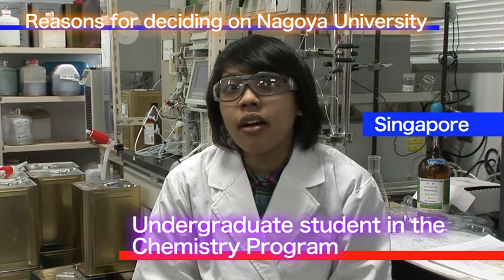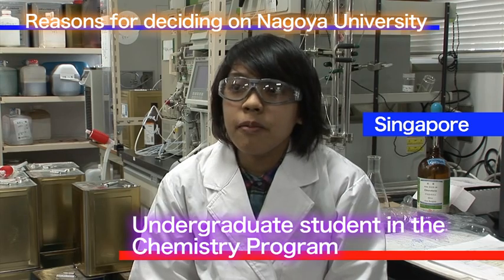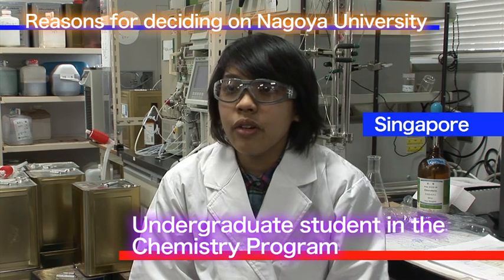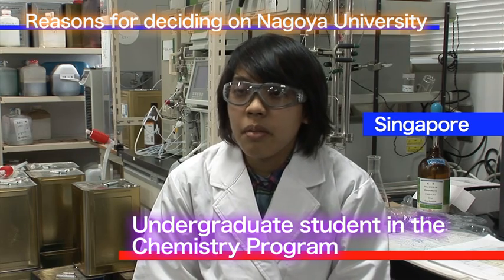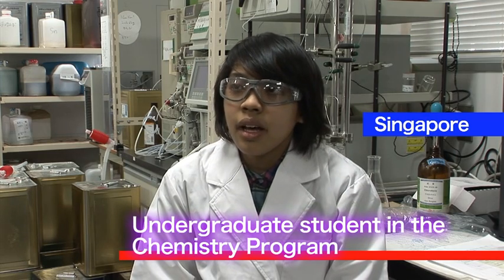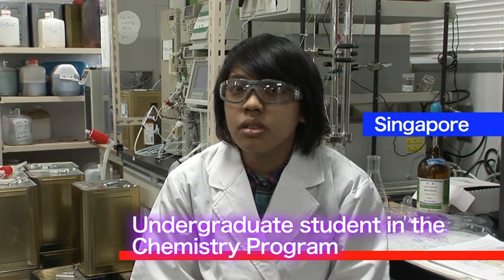I chose Nagoya University out of many other options because I wanted an experience in a country far away from Singapore. I've been studying in Singapore my whole life and only experienced Singapore's education system. This chance in Nagoya University's Global 30 program allowed me to explore a new culture and new language without having to first study subjects in Japanese. I could enter Nagoya University and start my courses straight away in English, picking up from where I left off in high school — a very smooth transition.